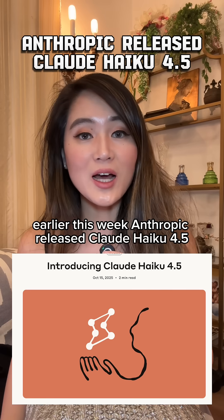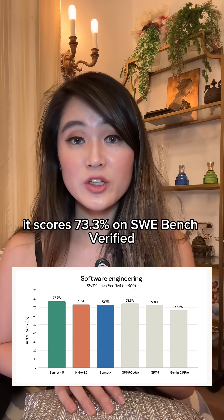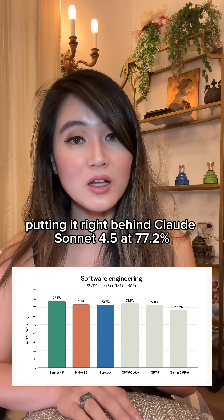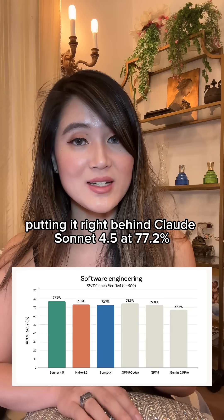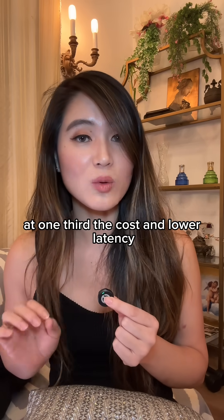Earlier this week, Anthropic released Claude Haiku 4.5 and its benchmarks are pretty impressive. It scores 77.3% on SWE-Bench Verified — that's real-world coding tasks — putting it right behind Claude Sonnet 4.5 at 77.2%. What's pretty cool is that Haiku delivers that level of performance at one-third the cost and lower latency.